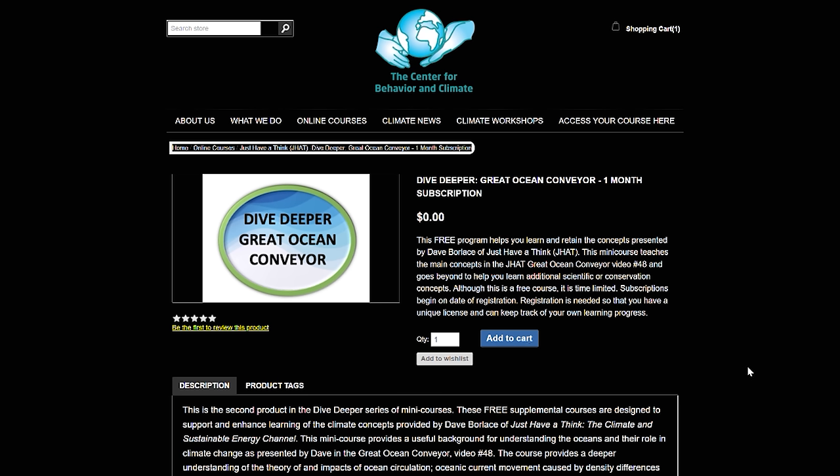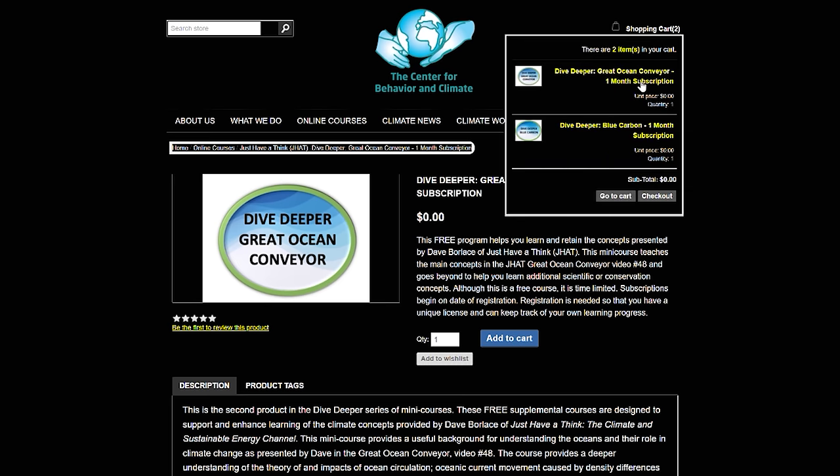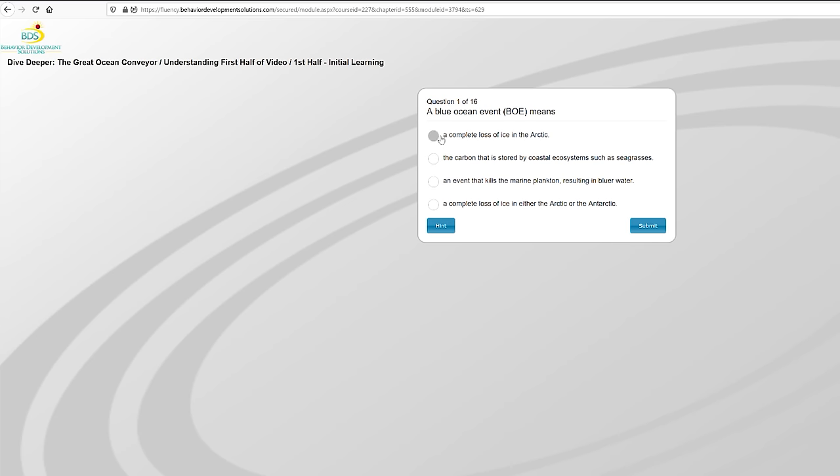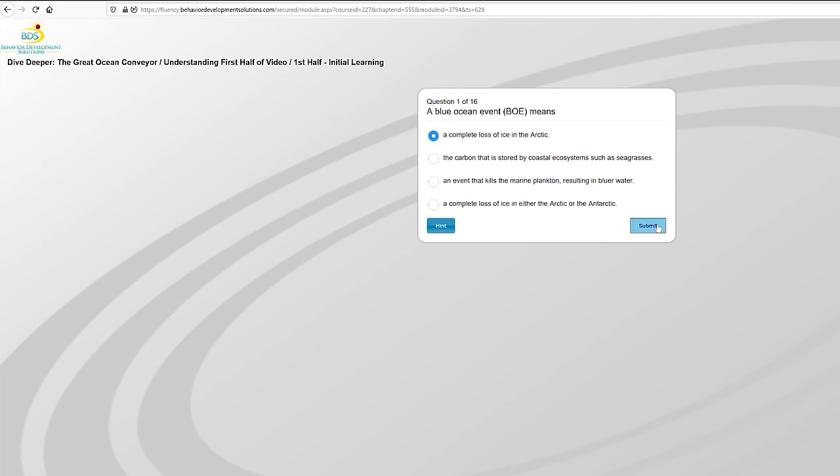That's it for this week, but before I go I'm delighted to let you know that the second learning module is now available at the Centre for Behaviour and Climate. This one takes information from my video called The Great Ocean Conveyor, which is all about the thermohaline circulation that controls so many aspects of our oceans and climate. You can click up there to watch the video, and there's a link in the description to sign up for the module.